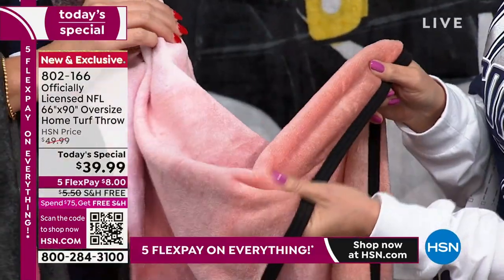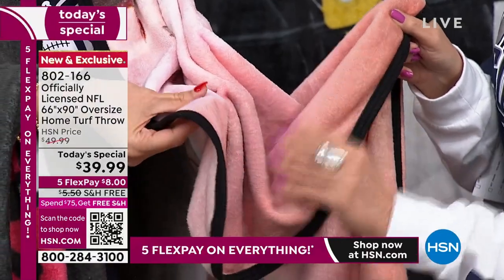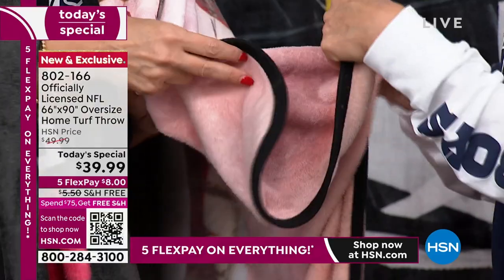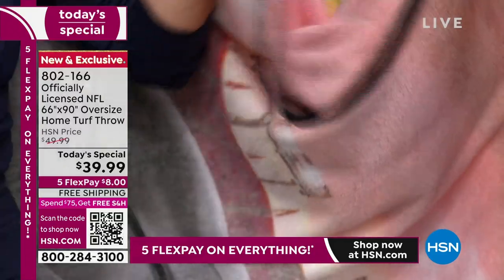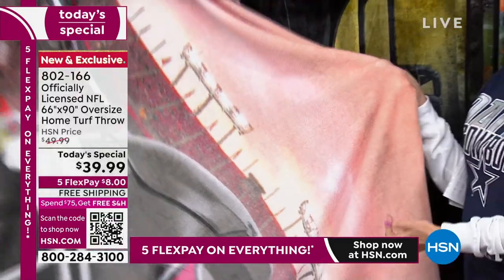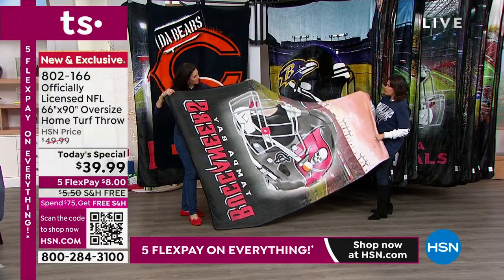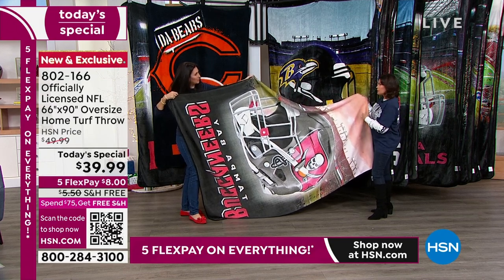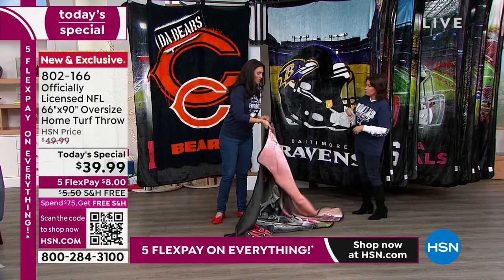Look at that softness — it does feel almost like silk. It's a micro plush. It is so soft, so cozy, but not heavy, which I love. And even on the backside — this is the flip side, what's supposed to be the wrong side — I love that you can still see that design even on the back because there is no bad side. It's a little more muted on that side and a little brighter on this side.